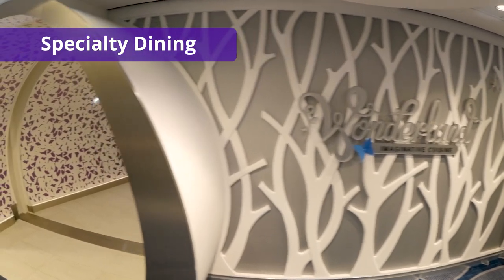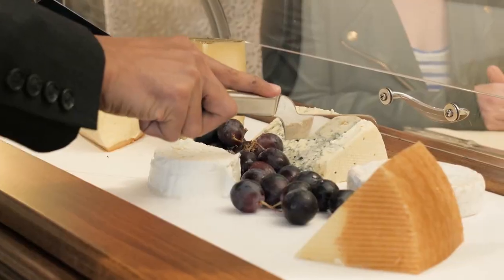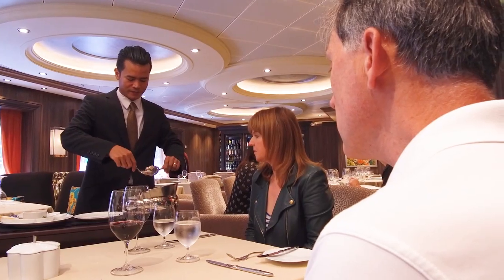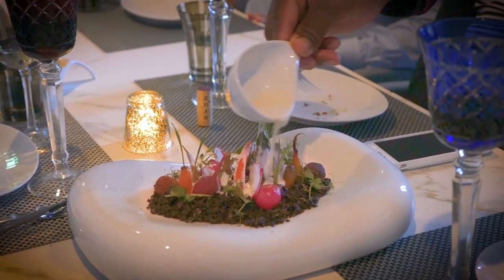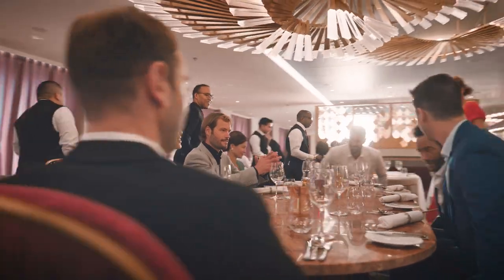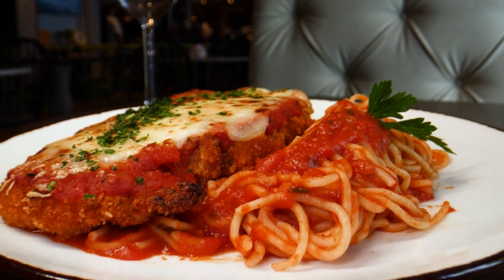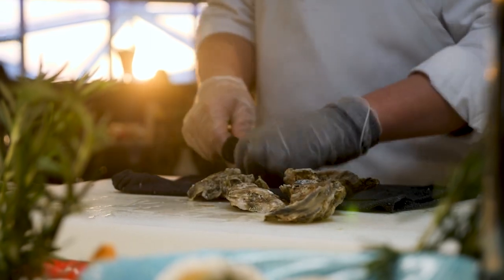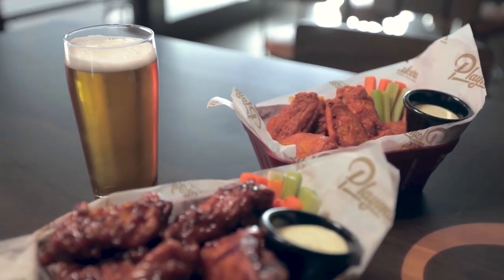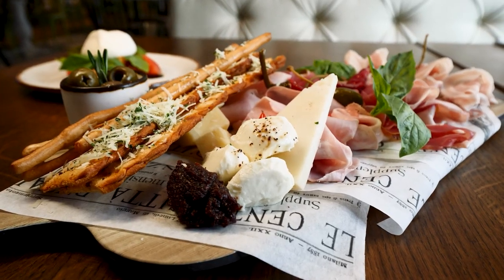Number seven on our list is specialty dining venues. You'll never find yourself hungry on a cruise, especially when newer ships can have upwards of 20 different dining venues on board — from three-course meals in the main dining room to a more laid-back experience in the buffet and intimate meals at specialty restaurants. Each cruise ship has select venues that are complimentary and others that cost extra, including signature steak houses, sushi and hibachi restaurants, and Italian eateries. The additional fee could be as low as $20 per person or as high as $80 per person, depending on the cruise line and type of specialty restaurant.